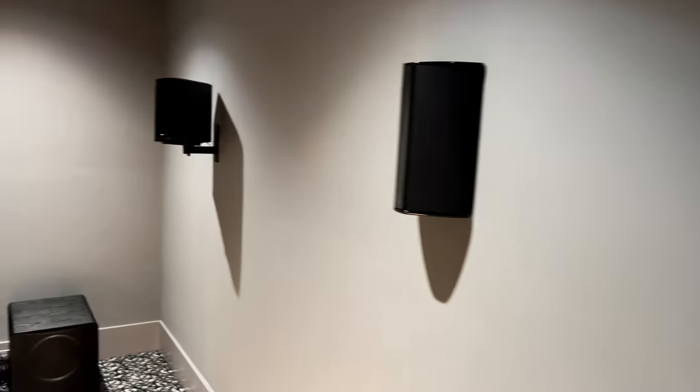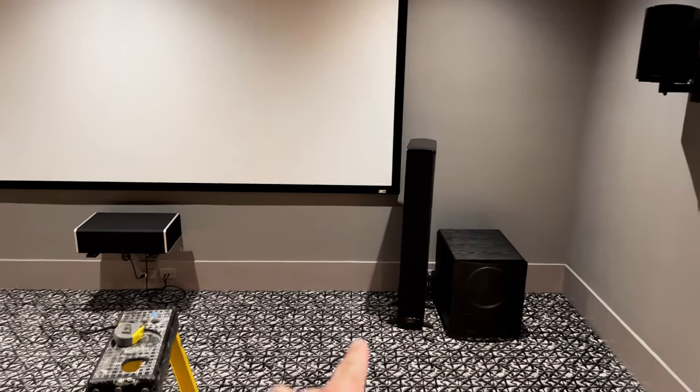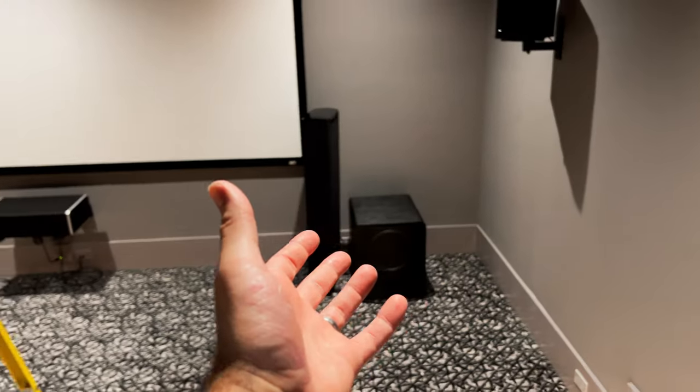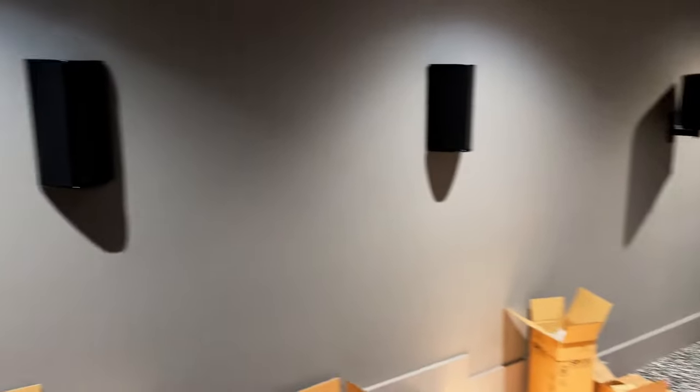There's also another rack in here dedicated solely for networking, and it's also going to hold some extra hardware. We've got the speakers up and the massive 165-inch screen. This room kind of makes my massive speakers look small, which is something I never thought would happen. In my old home theater they looked completely like overkill, but in this theater they suit it quite well.